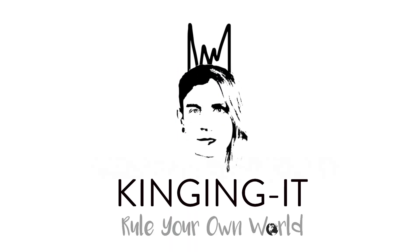I'm pretty sure the guy who stole our hubcap is trying to sell it back to me and he's cracking up. King in it — rule your own world.